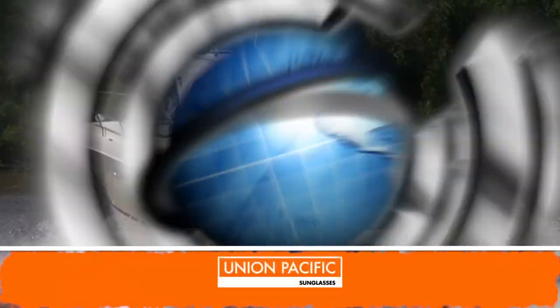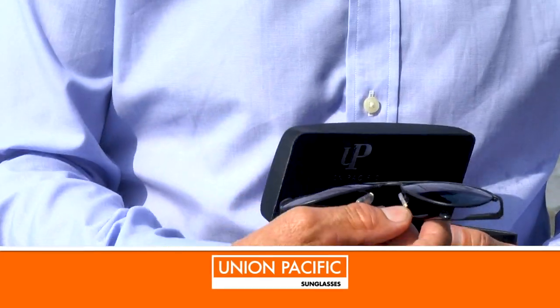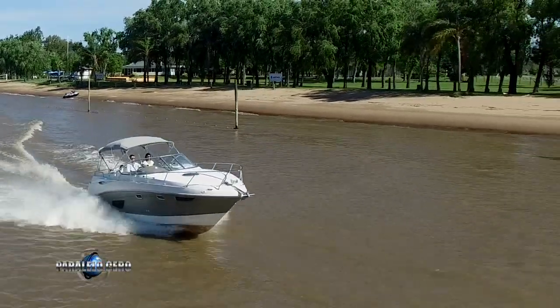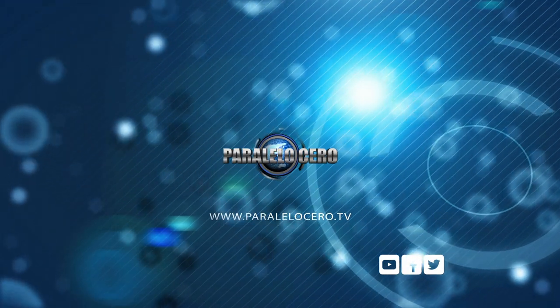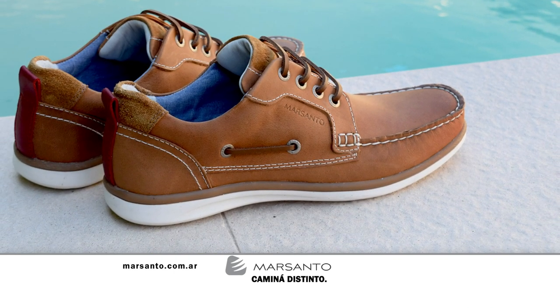Muchísimas gracias por estar y por contar con nosotros para presentar tus embarcaciones, y por supuesto unas gafas Unión Pacific que no pueden faltar para salir a navegar. Muchísimas gracias. Y en este espacio es momento de hablar de Mar Santo, un alto estilo calzado para hombres y mujeres. Mar Santo, caminá distinto.